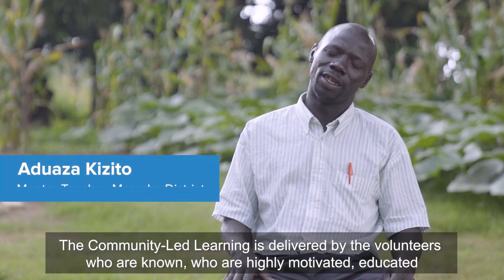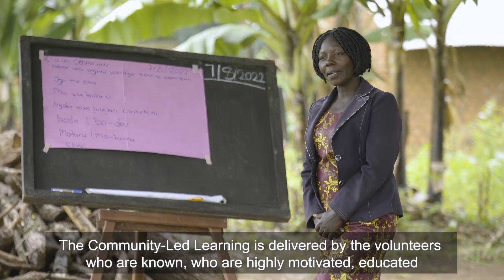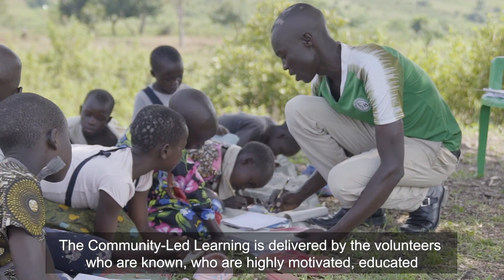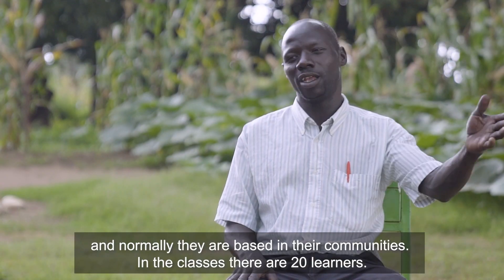Community-led learning is delivered by volunteers who are known, who are highly motivated, educated, and normally based in the communities.